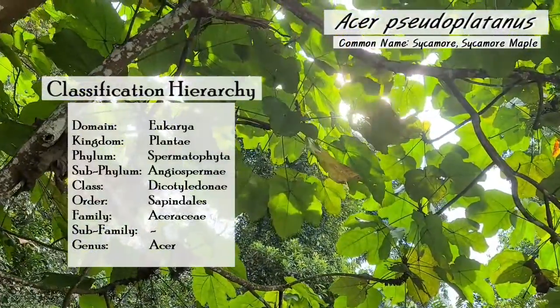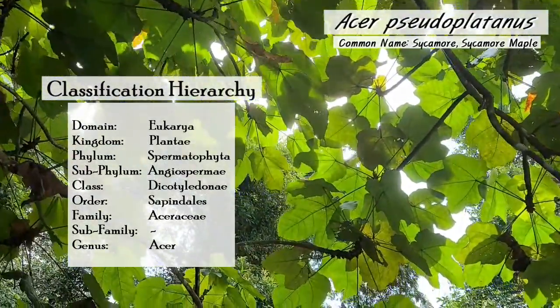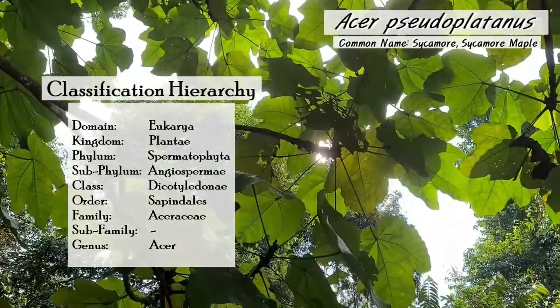Here is an Acer pseudoplatanus, also known as the sycamore maple. The leaf shape is similar to that of the Norway maple, but the sycamore leaves are rounded.